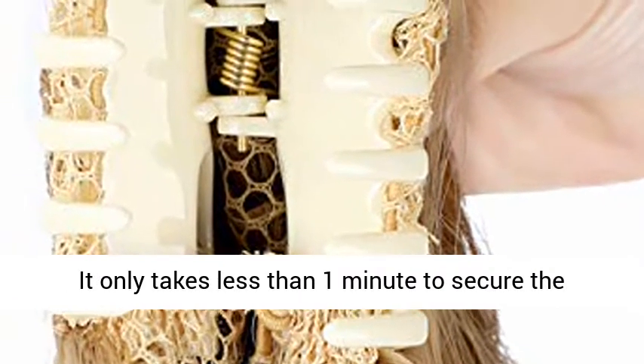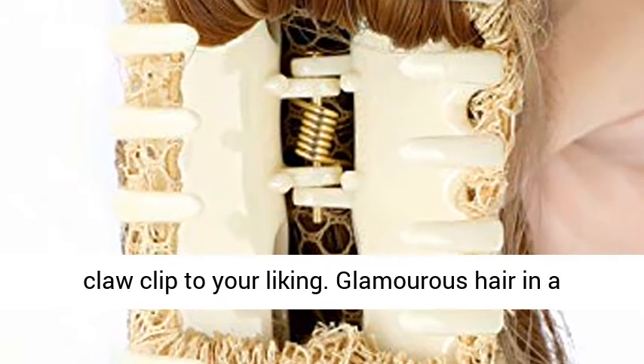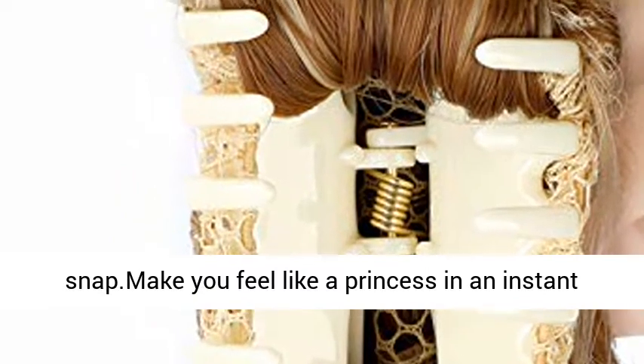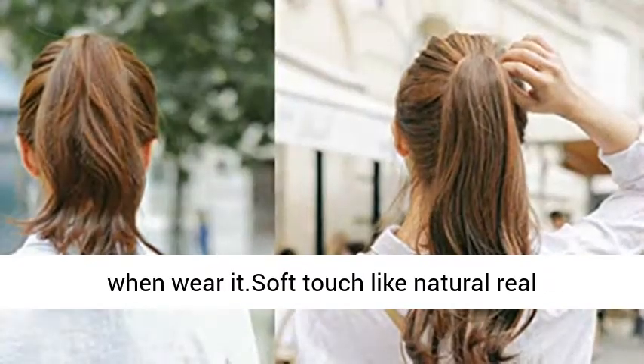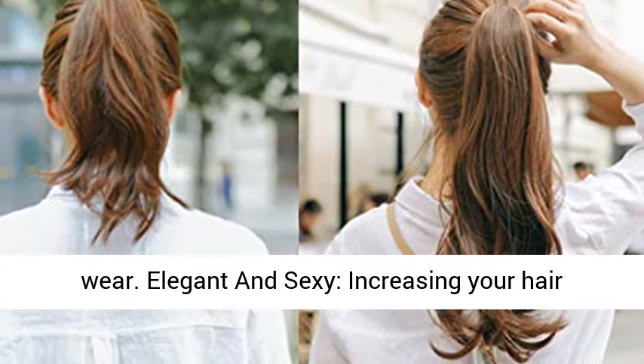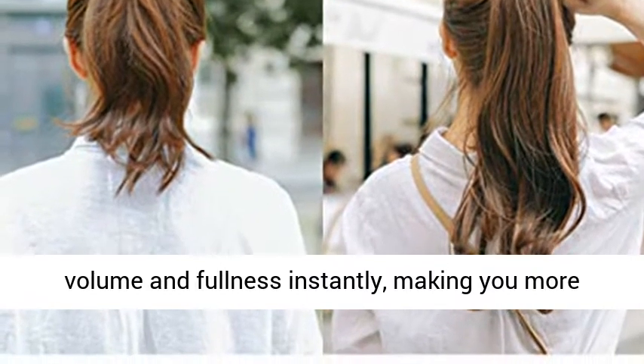Super easy to put in and style — it only takes less than one minute to secure the claw clip to your liking. Glamorous hair in a snap. Makes you feel like a princess in an instant. Soft touch like natural real hair. Secure and best attachment for all day wear. Elegant and sexy, increasing your hair volume and fullness instantly.